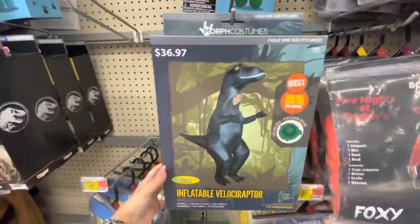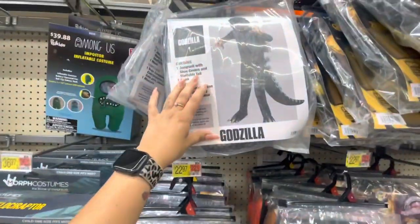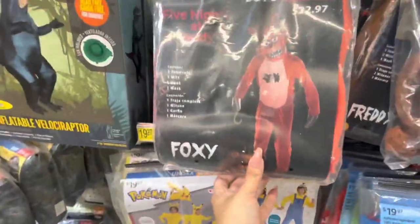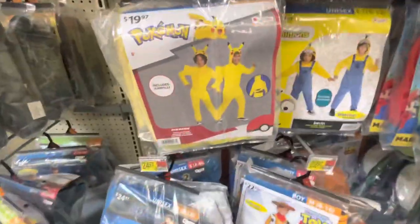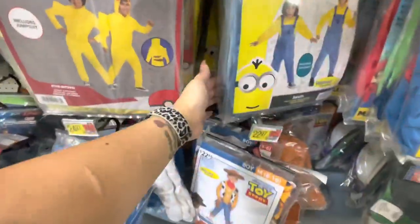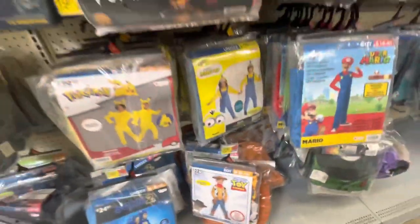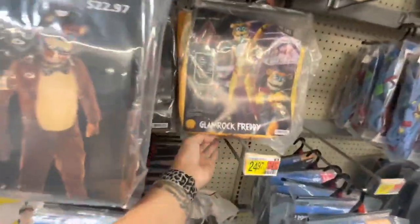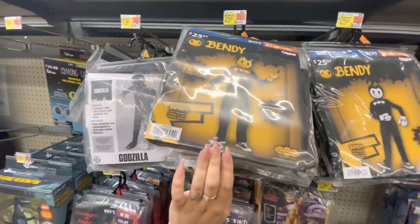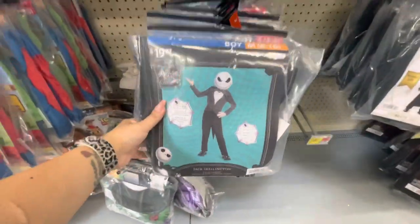More Jurassic World costumes. Here are some inflatable ones too. There's Five Nights at Freddy's — Godzilla, Foxy, Freddy. There's Pikachu, there's Minions — these are all Kevin. There's Sonic, Toy Story Woody. We saw Jessie already. There's Mario, Glam Rock Freddy, and up here it says Bendy.